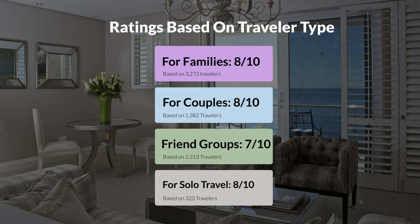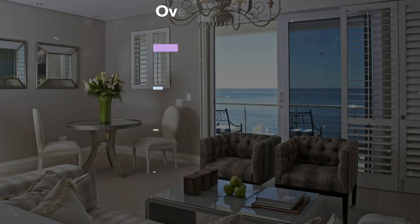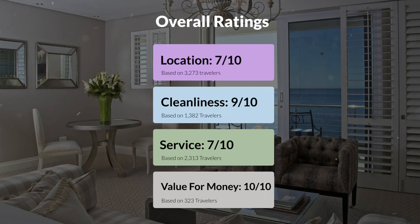Here are our overall ratings for this hotel. Location: 7 out of 10. Cleanliness: 9 out of 10. Service: 7 out of 10. Value for money: 10 out of 10.